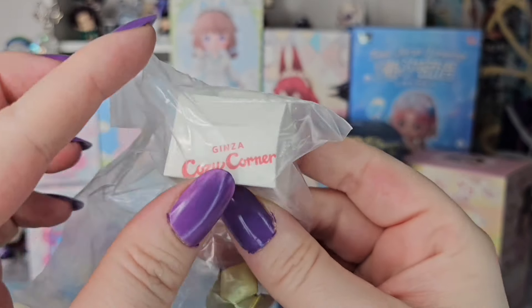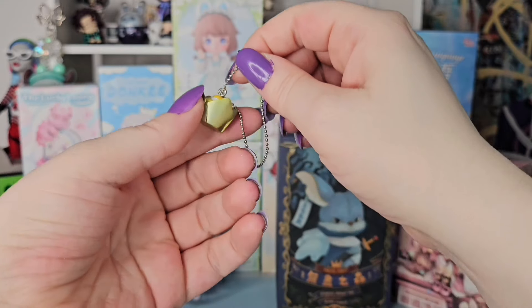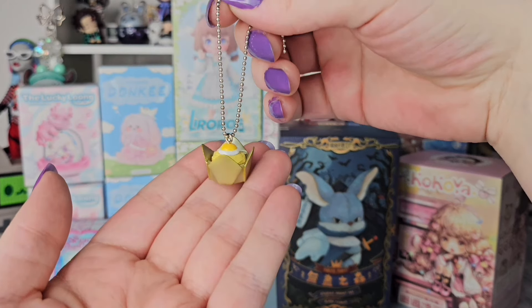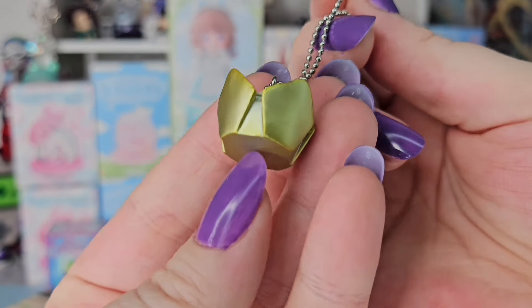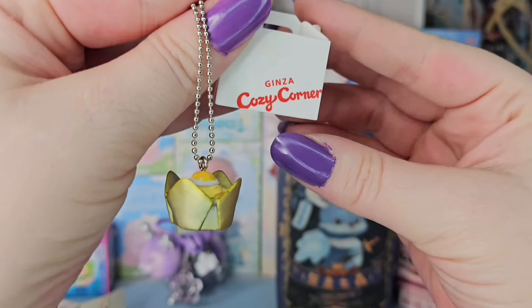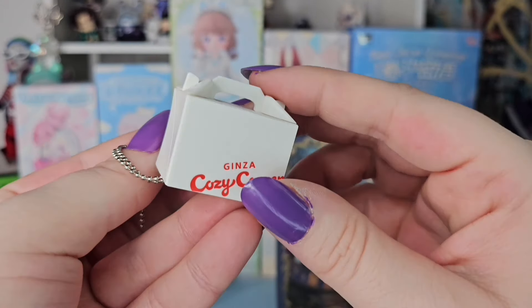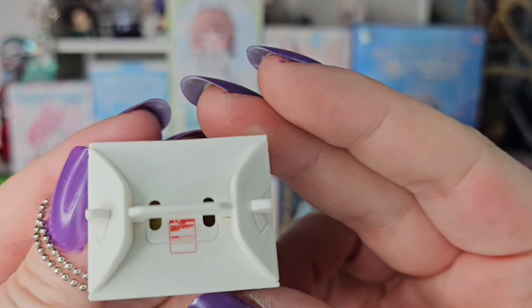Let's open her up and let her breathe. I was wrong — this is not a lemon cake. This is what they call a chestnut cake. The little ball chain just loops through the chestnut cake. And then we have the Jinza Cozy Corner Takeout Box, which if I looped it through the holes would have covered it just like that.